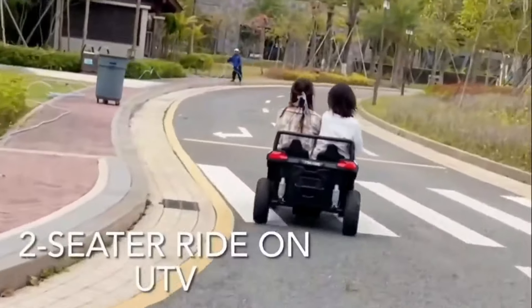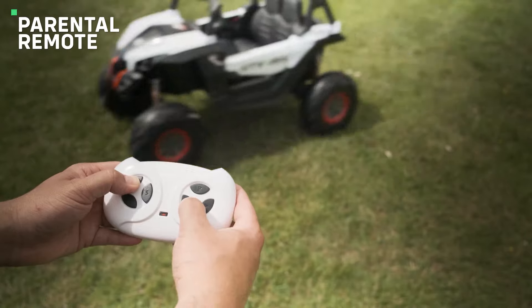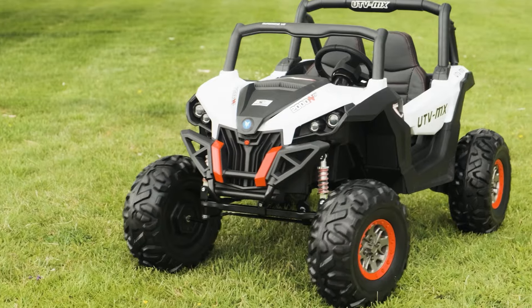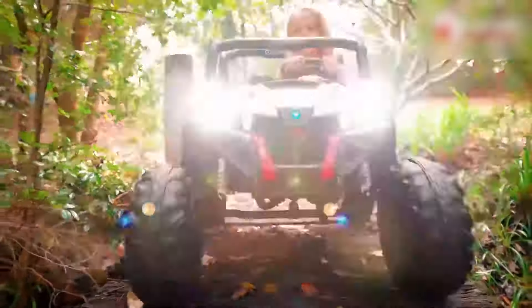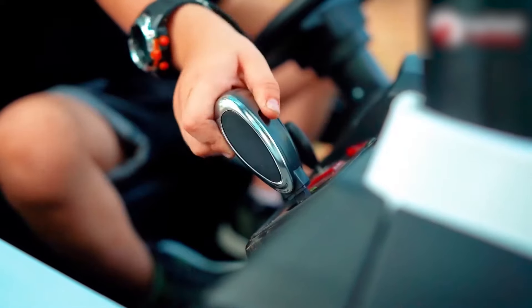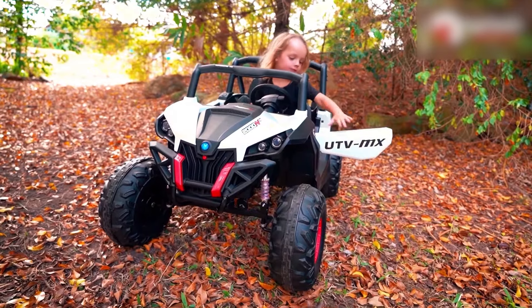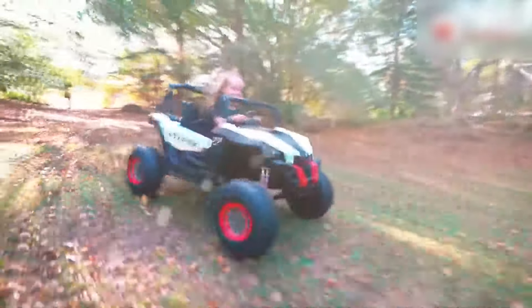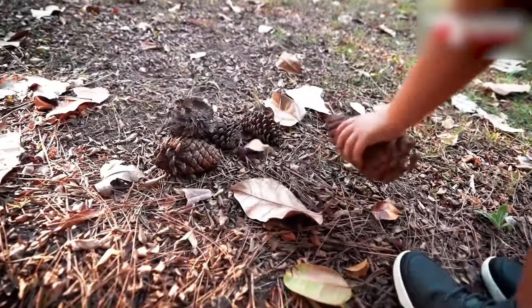The Postack UTV isn't just about speed — it's also packed with awesome features that make the driving experience super fun. It has a cool, stylish look that kids will love, and there are two lockable doors for extra safety. The adjustable LED headlights make it look even cooler and help light up the way during those twilight adventures. Inside, there's a USB port, TF card slot, and AUX input so you can connect your favorite music. The UTV even has a Bluetooth music system so you can play tunes right from your phone. If your kid's old power wheels are no longer big enough, this will give kids hours of fun and create awesome memories of outdoor adventures.